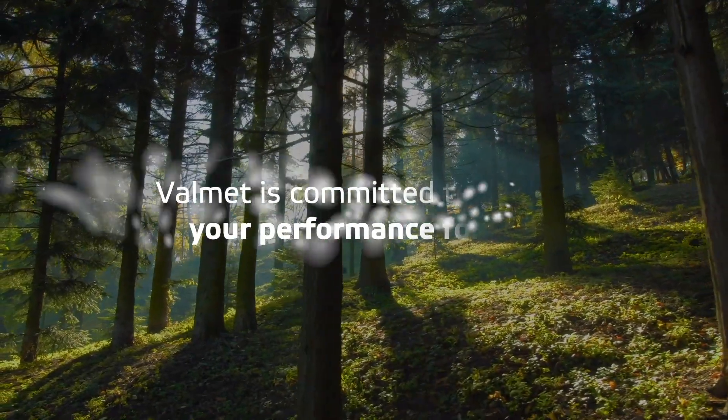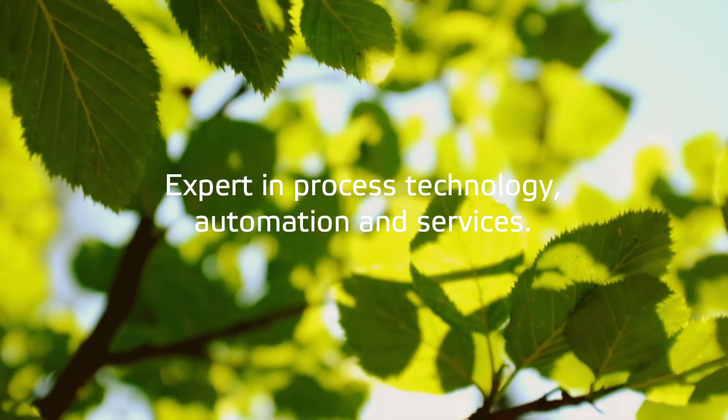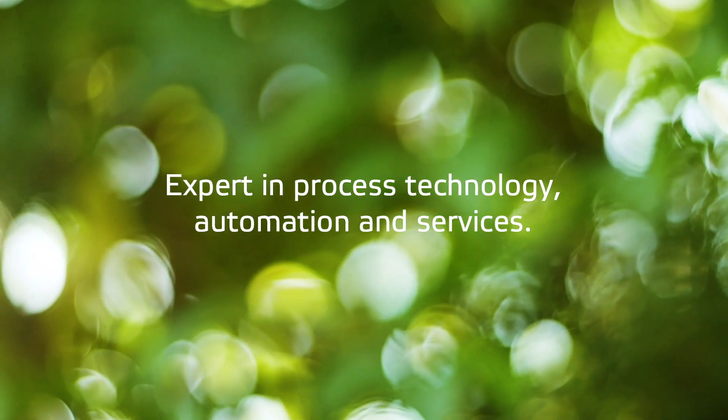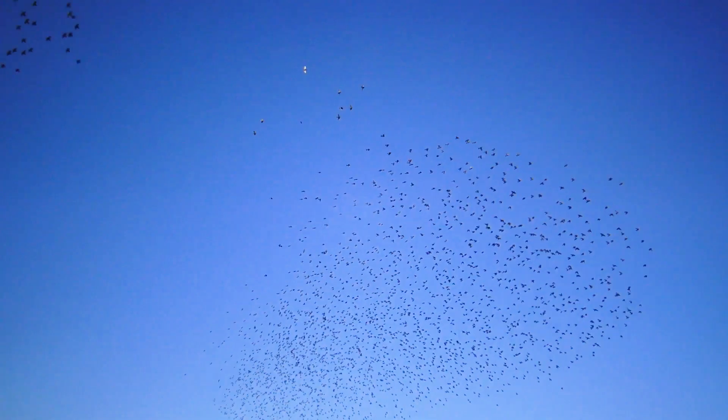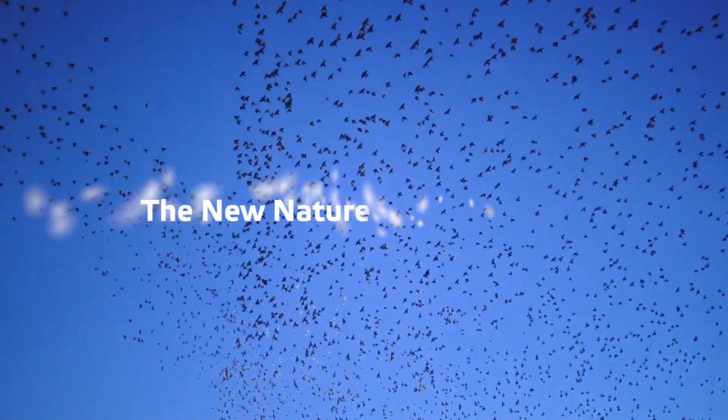Valmet is committed to moving your performance forward with our expertise in process technology, automation and services. Therefore, it's only natural we are working toward the future and the new nature of automation.